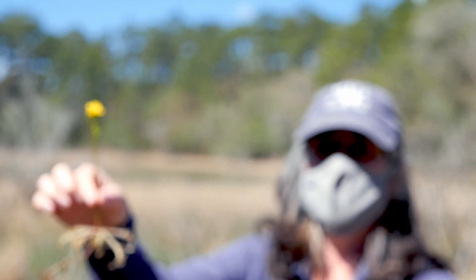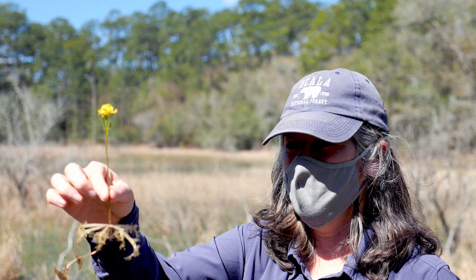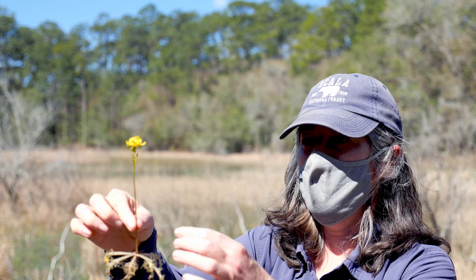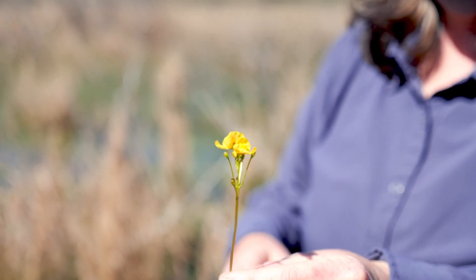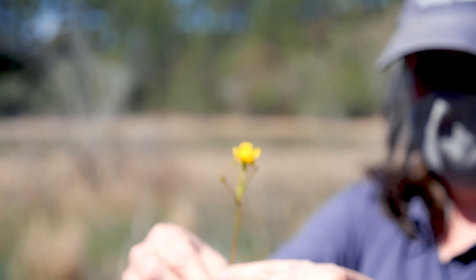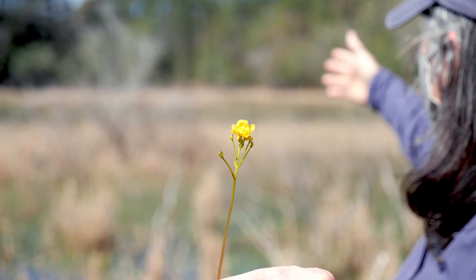We've all seen pitcher plants and stuff like that, but this is a lesser-known group of carnivorous plants called bladderwort, and they're in bloom right now. It's early spring, and you can see the pretty yellow flower bloom there. You find them in these little depressional wetlands like this, floating around.